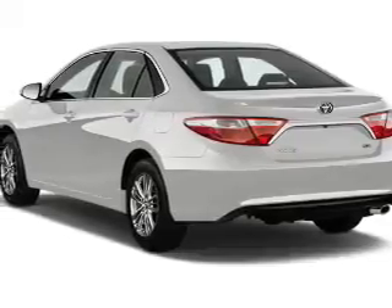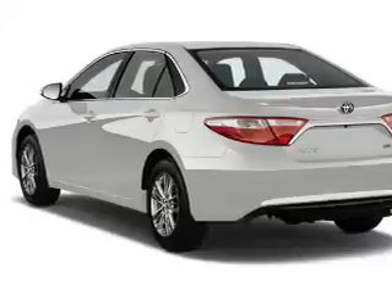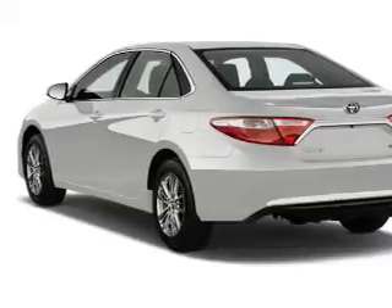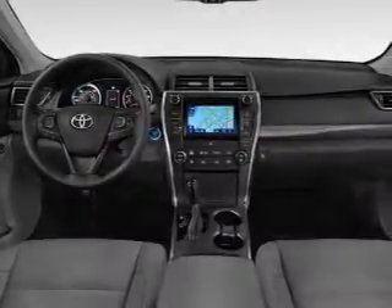The features include an electric trunk, a spoiler, an alarm system, keyless entry, independent suspension, brake assist, traction control, stability control, sports suspension, and front ventilated disc brakes.